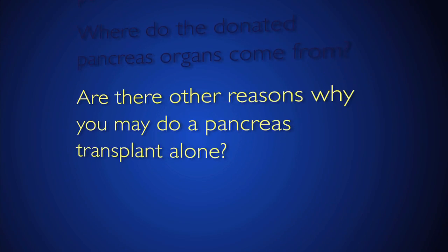For a pancreas transplant, the organ always comes from a deceased donor. The other situation in which we do a pancreas transplant alone is if someone has type 1 diabetes and kidney failure but has a live donor for the kidney. We can do the live donor kidney transplant operation, allow the individual to recover from that, and then come back a period of time later — often about six months later — and then do a pancreas transplant from a deceased donor.